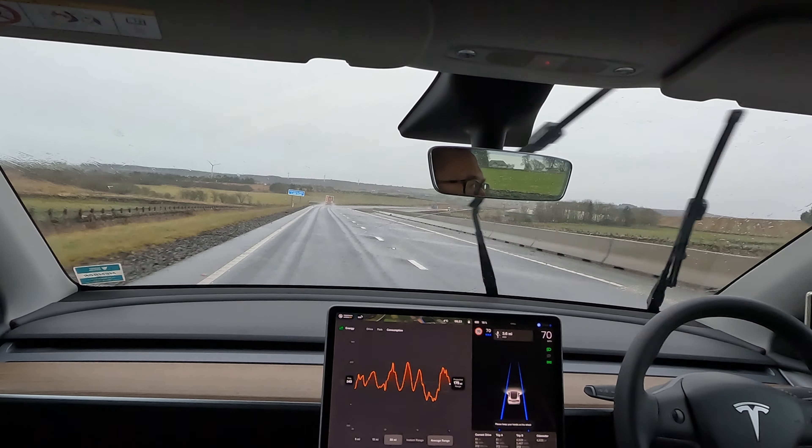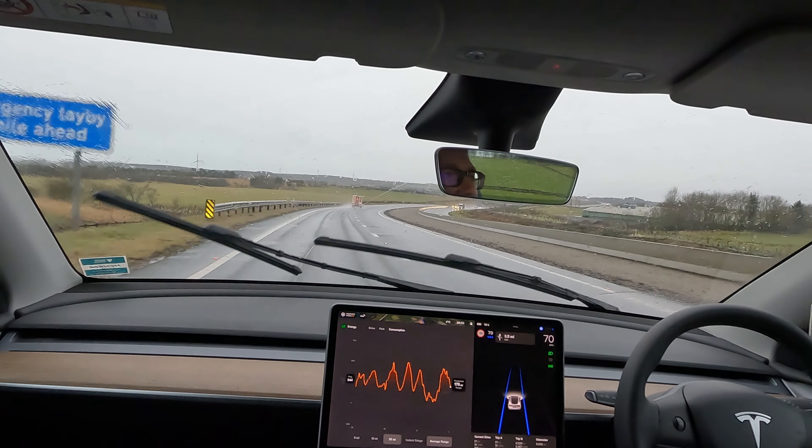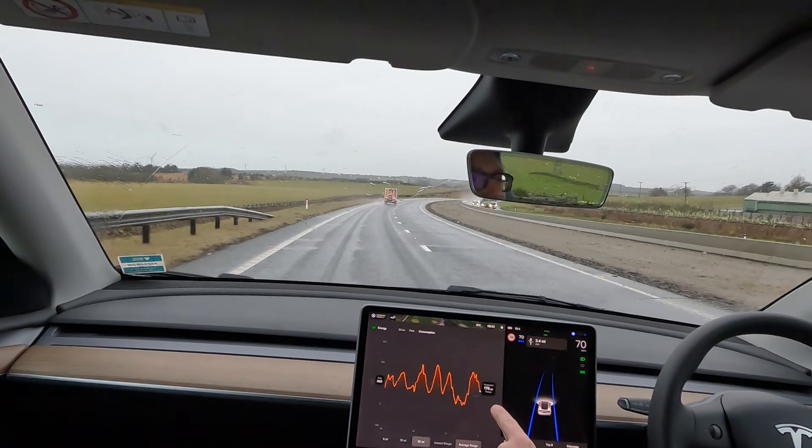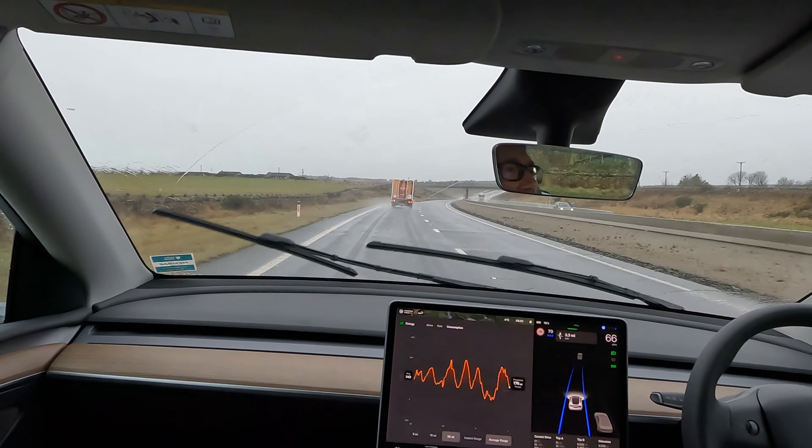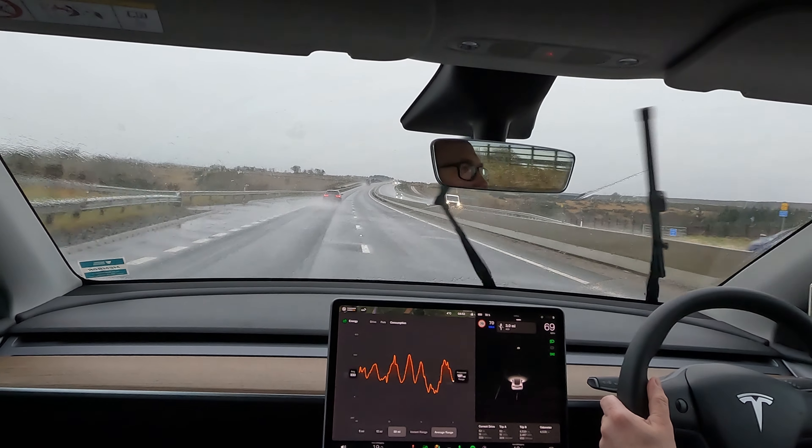We are 50 miles into the trip now and my efficiency drive isn't really going particularly well. I'm on 313 watt-hours per mile. That is giving me on my 30-mile average a projected range until empty of 176 miles, which considering I've got 78% of the battery left is, how do we say in Lancashire, a bit bobbins. It is the rain and the water on the road that is absolutely killing this. Standing water absolutely kills your efficiency, and I suspect this is going to end up being a three-stopper today rather than a two.